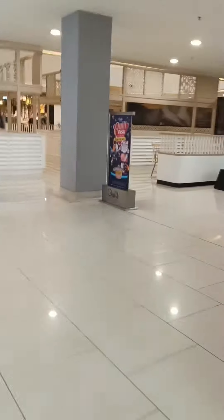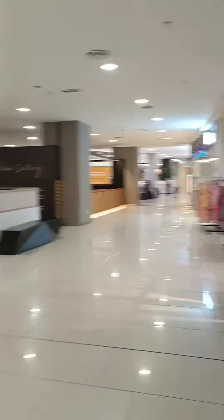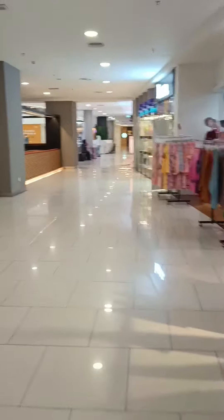It actually looks like any typical mall in Manila. In fact, it reminded me of Fisher Mall — like Fisher Mall but without many people.